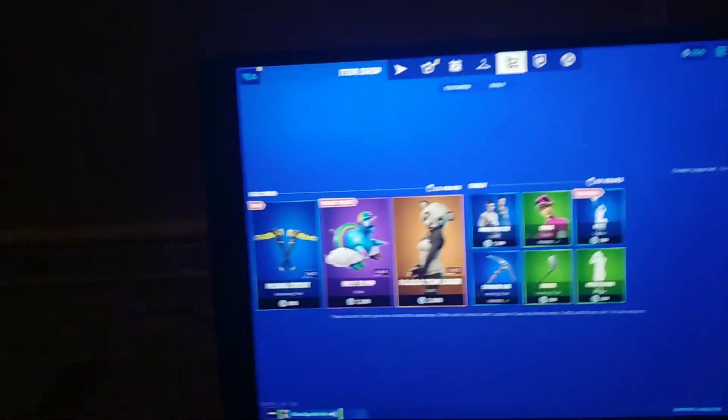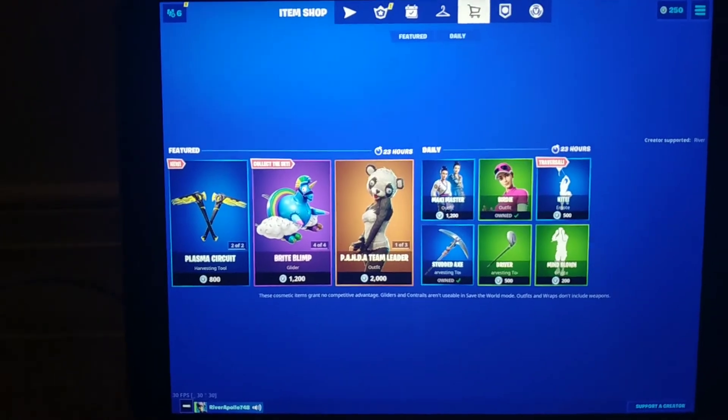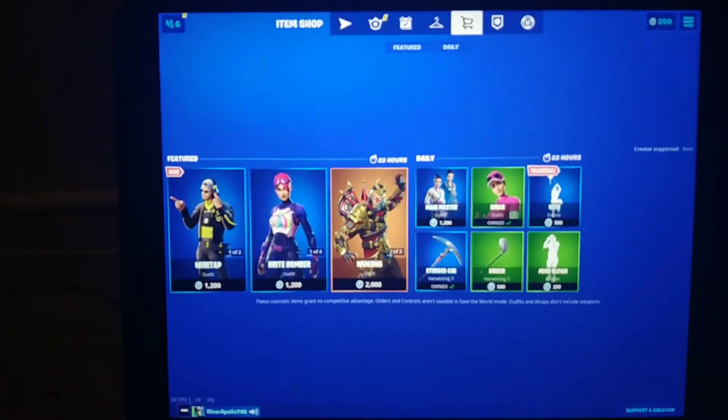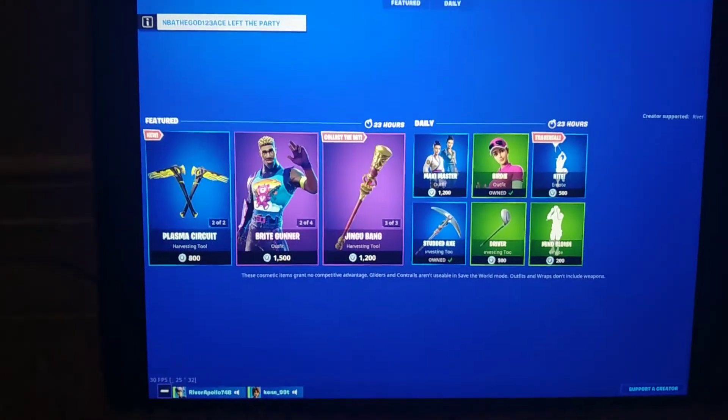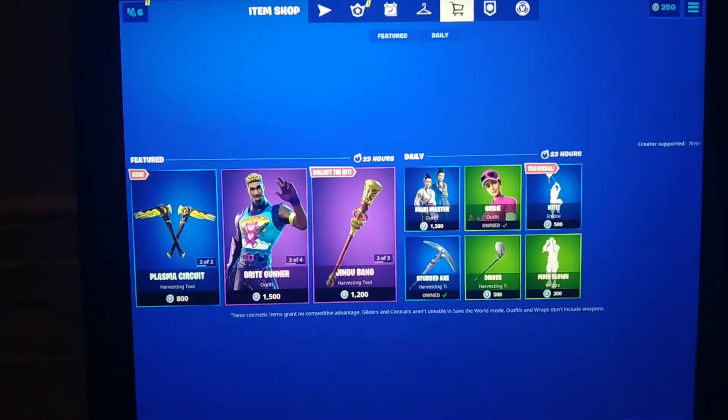Anyway guys, that is our Fortnite item shop for April 13th, 2020. If you enjoyed this video, please make sure to like and subscribe, and comment down below what you think about this item shop. I will be seeing you tomorrow when the next item shop comes — goodbye!